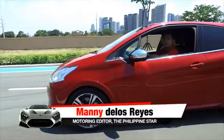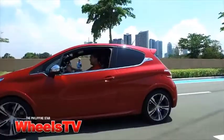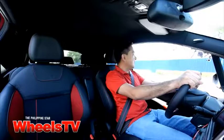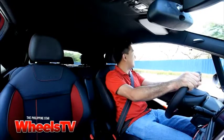I'm driving the Peugeot 208 GTI — it's the French carmaker's hot hatch. This car is powered by a 1.6-liter turbo engine that develops 200 horsepower, so it's one pretty fast car.